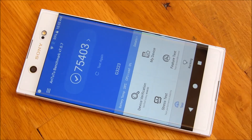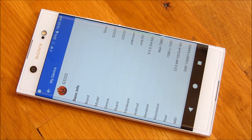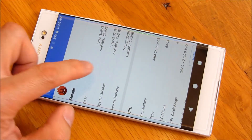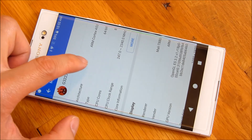This is the Sony Xperia XA1 Ultra, the 6-inch phone. The model number for this is G3223, and it has 4 gigs of RAM and 64 gigs of storage space.